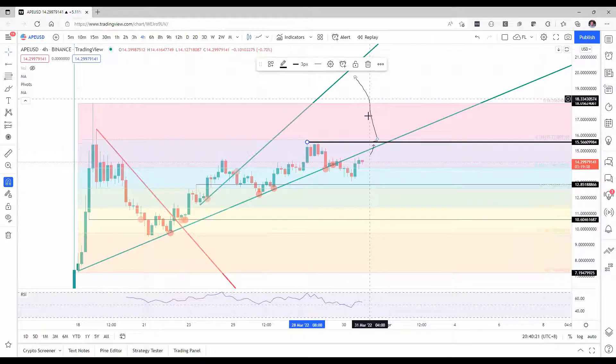And then it can punch through and trade all the way up either to those $18 or even higher up towards $20.